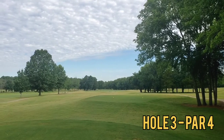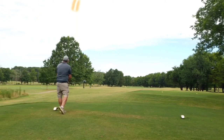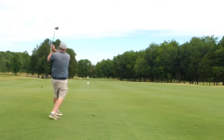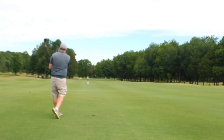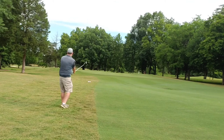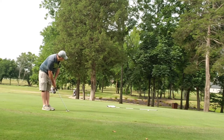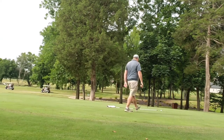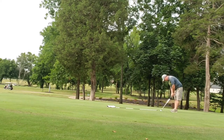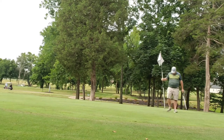Hole three, par four — dog leg left to right. End up getting slightly up and under my tee shot, ends up short but into the fairway. No complaints there. Long approach shot, get up and under another one, ends up left side in the rough. Take the extra club, get it to the center of the green. Long look at par just comes up to the short side. Clean up my bogey — still, amateur style. Good hole.